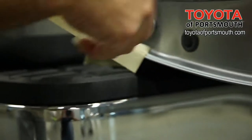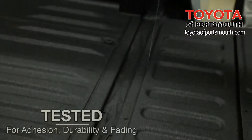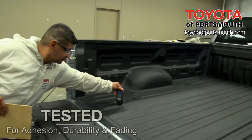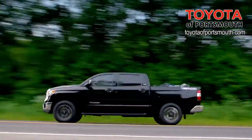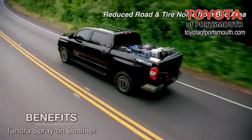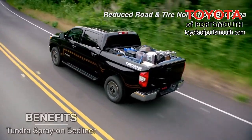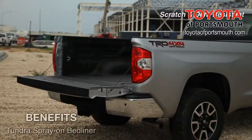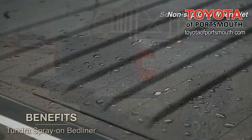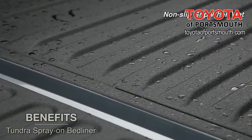Tundra's Spray-On Bed Liner meets all original equipment specifications for adhesion, durability, and fading. Benefits include reduced road and tire noise from the bed area, no loss of cargo space, scratch and dent resistant, and provides non-slip foot grip when wet.